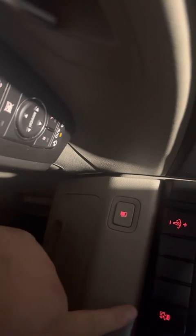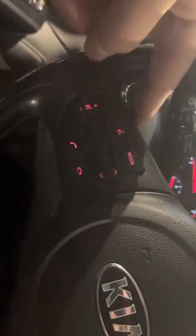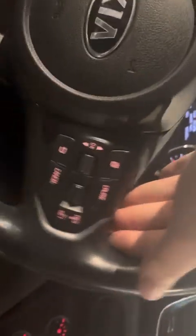Over here you will have your gas, your lights, and your traction control. Over here you will have your hands-free on the left side and your cruise control on the right side, as you can see.